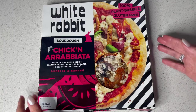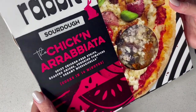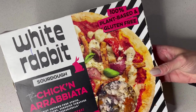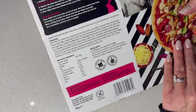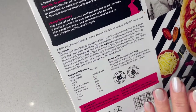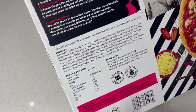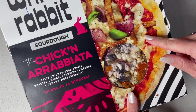The first product from the White Rabbit that I'm going to be trying is this chicken arrabbiata pizza. We cannot wait to do this tonight. It's Saturday night and we really fancy this. I've had a look on the back and literally the only allergen is soy. So this is absolutely perfect for the majority of people. This is great Italian food that you haven't got to cook yourself. This cooks in 14 minutes. So let's get that in the oven.